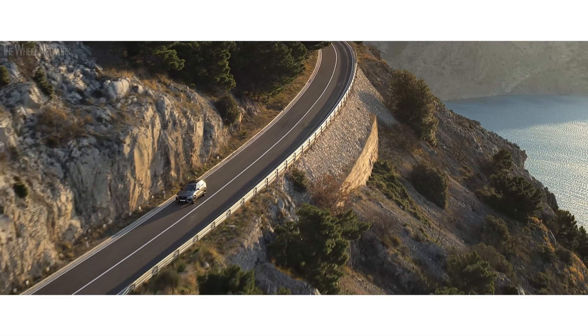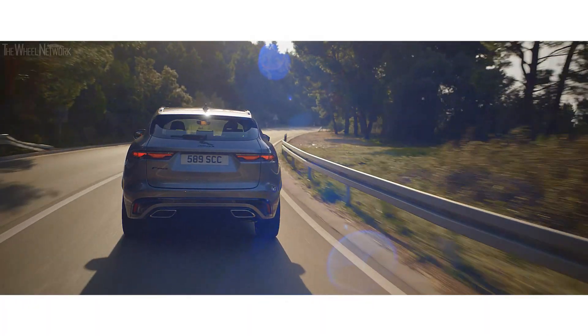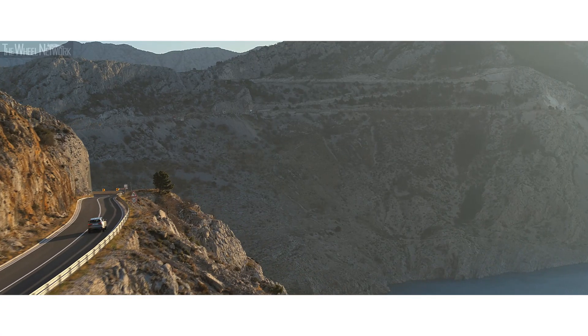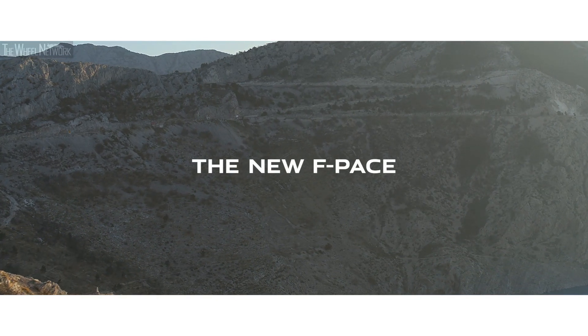Design. Performance. Practicality. F-Pace. The new F-Pace from Jaguar.